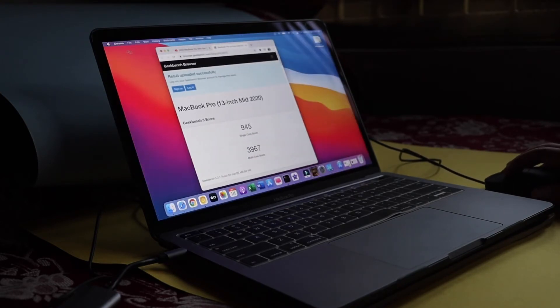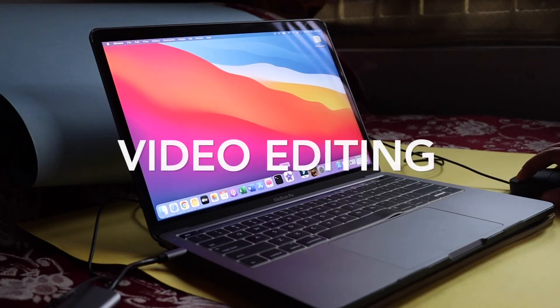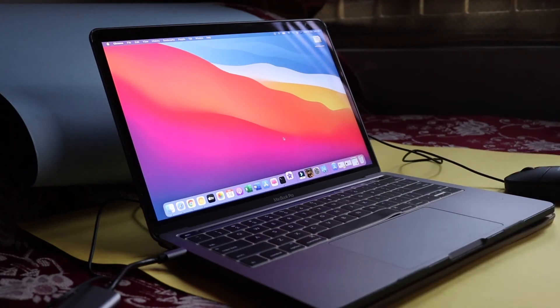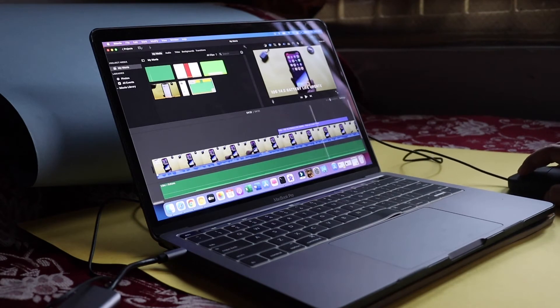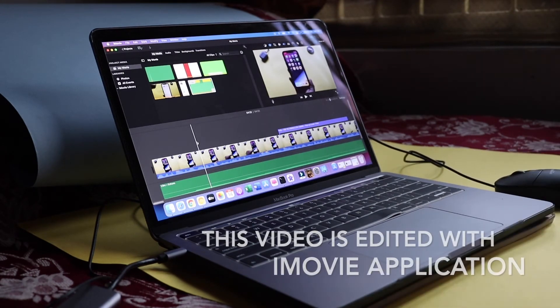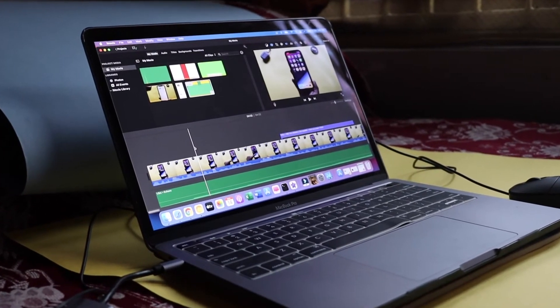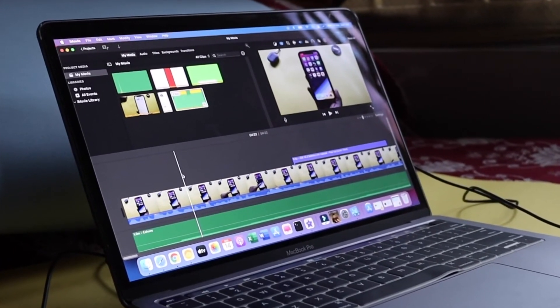The screen looks great, and I've been using this MacBook Pro mainly for video editing. Let me open iMovie to show you one of my templates and my workflow. It loaded up just fine and scrolling through the tabs works well. To give you an idea: for a 4-minute video shot in 1080p, rendering takes about one to two minutes. For a 10-minute video, it takes around five to six minutes — roughly 50% of the video length.